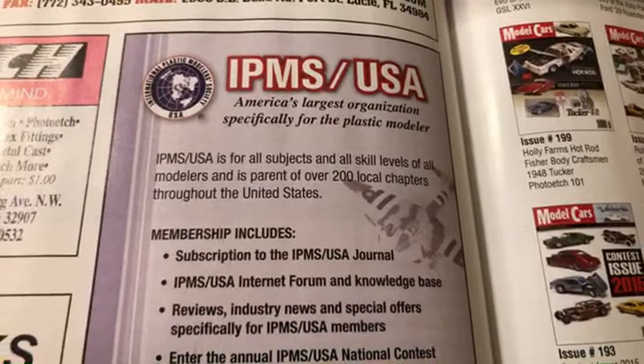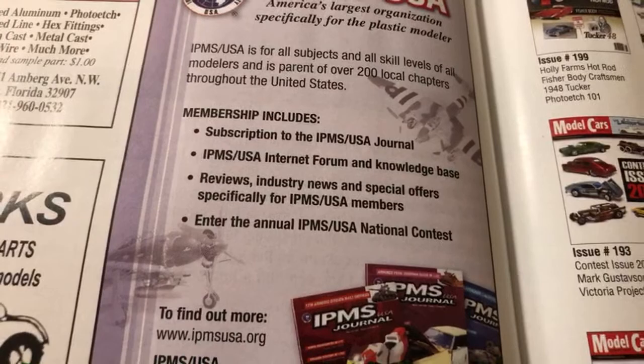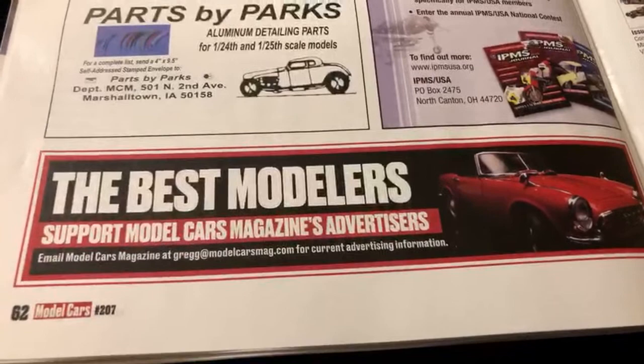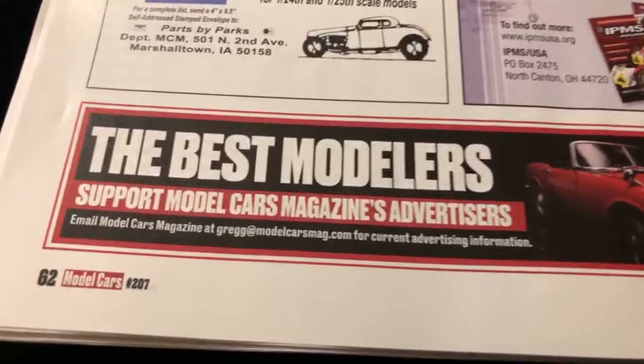These are the booklets and journals where you can join - what a subscription. Parts by Parks - that's cool. Oh, this is another magazine. The best sparklers - support model car magazine advertisers. I might have to hit them up and see what's up, maybe I could get an ad on there.